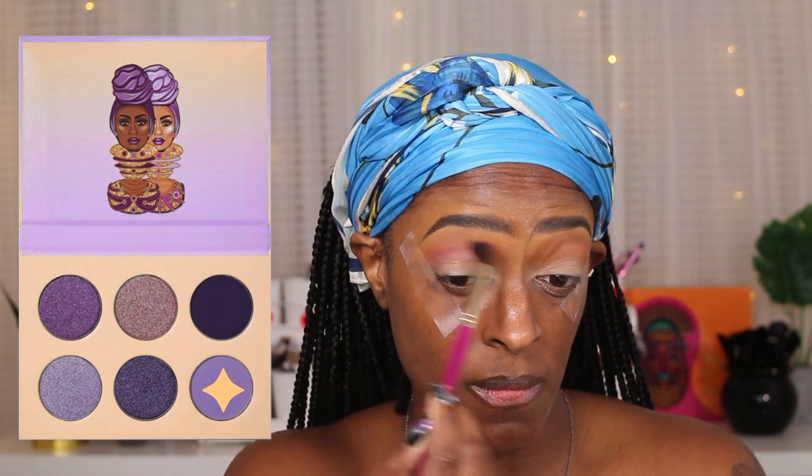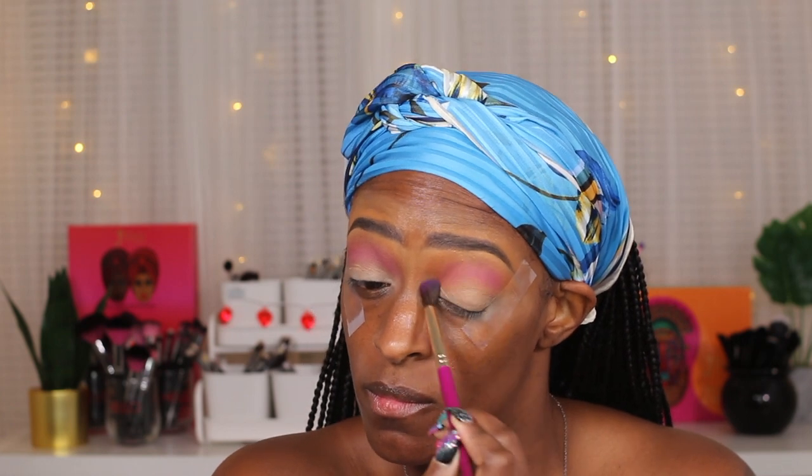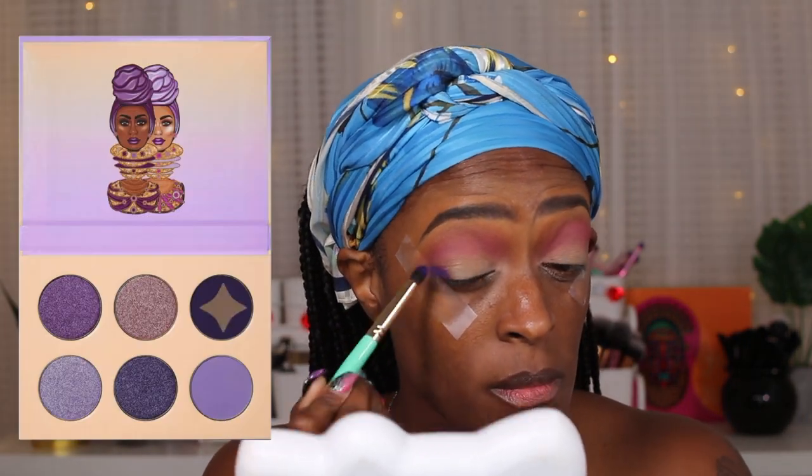Next I'm going into the Violets palette from Juvia's Place and going in with that very light purple in the palette, placing it right underneath that Morocco shade. I blended it into the Morocco shade, which is why it looks a little deeper. Layering it on top of that Morocco shade gave it a really nice warm tone — it wasn't as cool-toned as it looks in the palette, which I actually really liked.